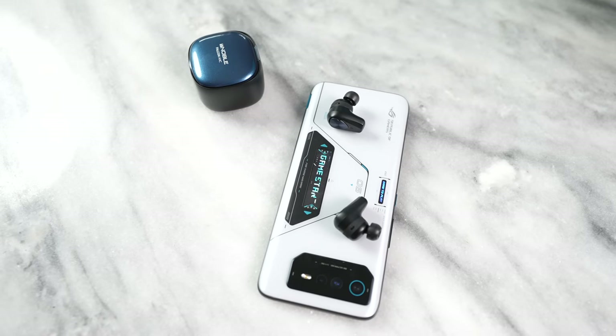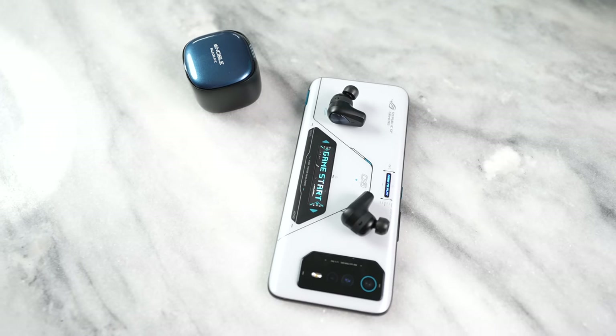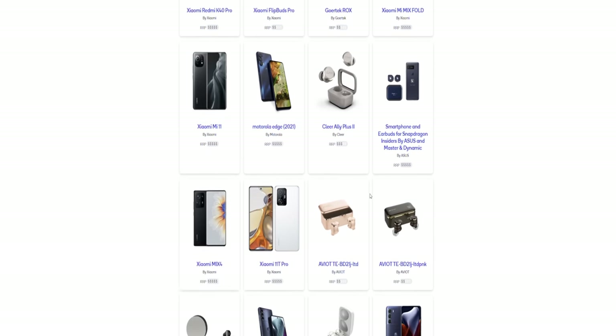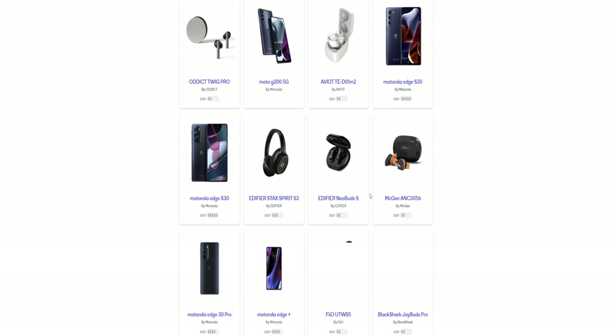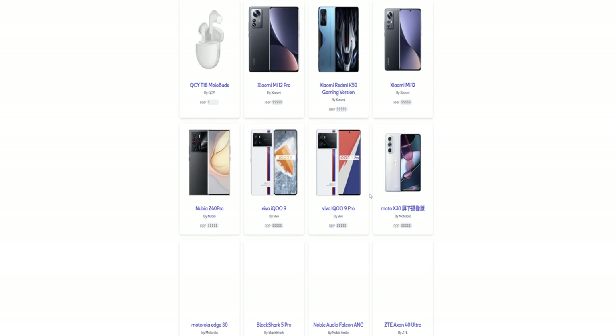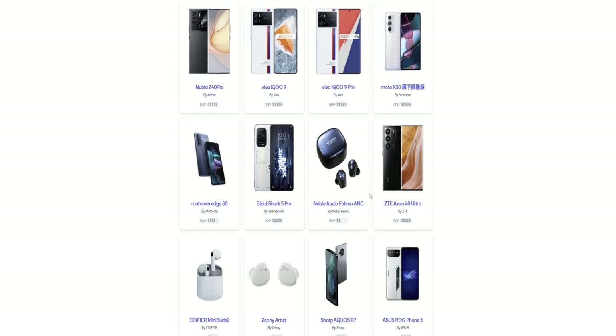Hopefully you enjoyed this video and learned something new about Snapdragon Sound and what it brings to the table, especially with the Noble Falcon ANC. If you want me to cover that headset in more detail, let me know. Don't forget to use the links below to check out more about Snapdragon Sound and find devices that support it — there are a ton of smartphones and true wireless buds that support it. Go ahead, pick one up, and always enjoy entertainment.